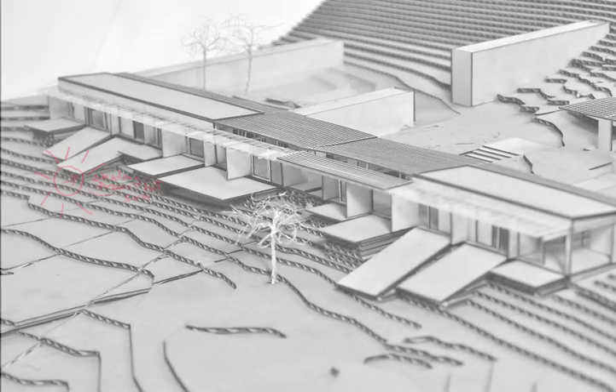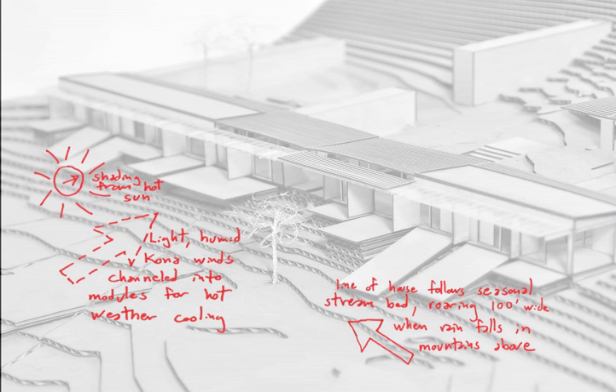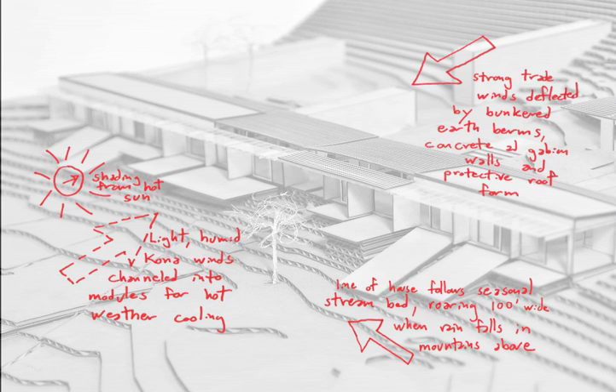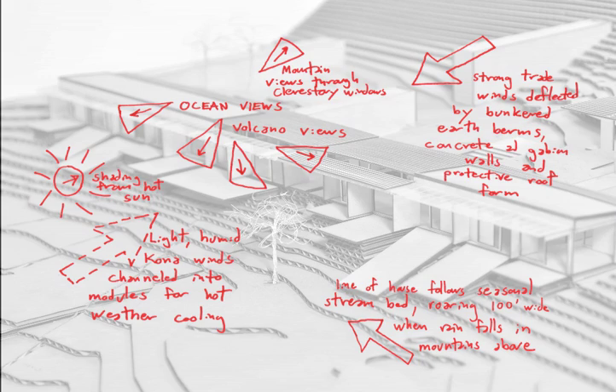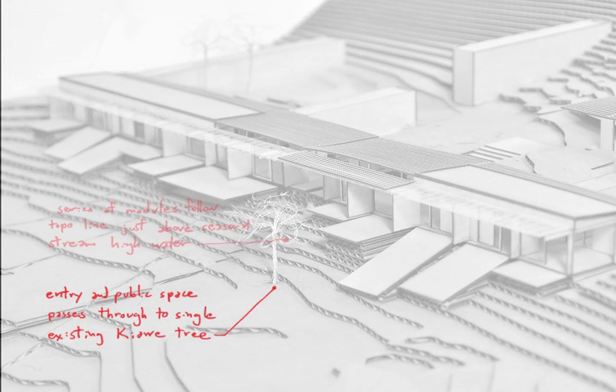The house is bunkered into the landscape in a way that opens it to a roaring seasonal stream that comes down through the valley on the south side of the building. The north side of the house is very protected from the strong winds and is cut into the hillside. The whole house follows the stream bed and looks out in a sweeping view from the ocean to this kind of desert landscape with volcanoes.